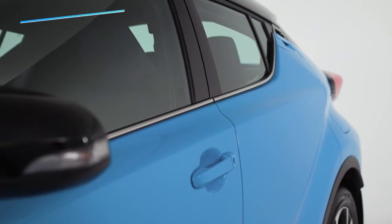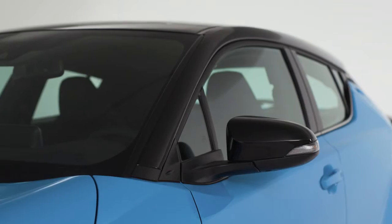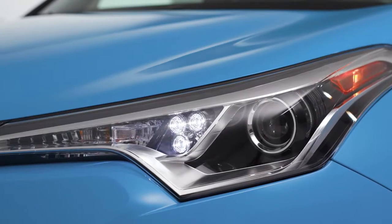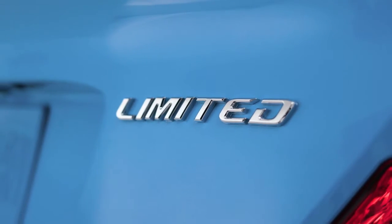The C-HR's bold contours and sweeping lines speak for themselves. The style is enhanced by a range of fun-loving colors, such as this hot new blue flame with black roof combination. Standing out is what the C-HR is all about. You can be sure you'll get noticed, whichever model you choose, including the all-new LE and Limited grades.